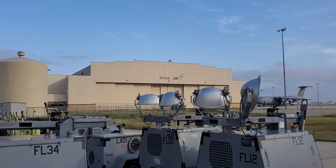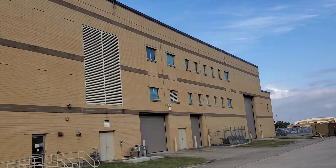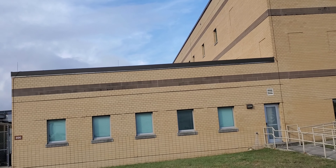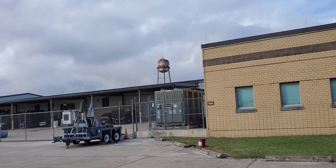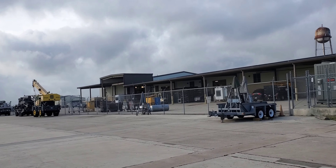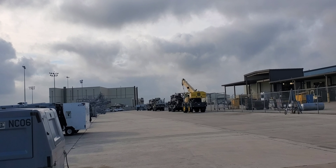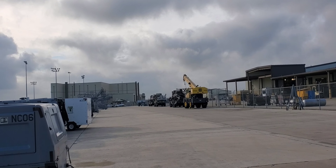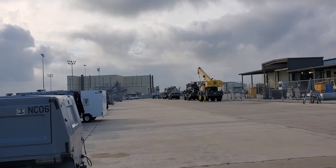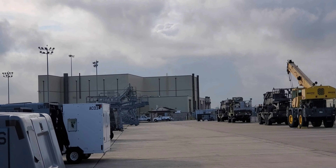This is the main hangar — we can fit two C-5s, one on each end. That is the schoolhouse, where pilots, flight engineers, and others come to learn how to fly the C-5. That's the metal shop: sheet metal, machinist, welding, and so on. The fuel barn in the distance is for detail fuel barn type work.